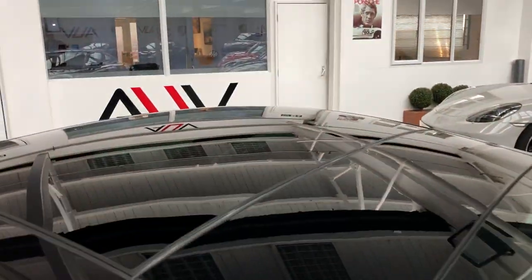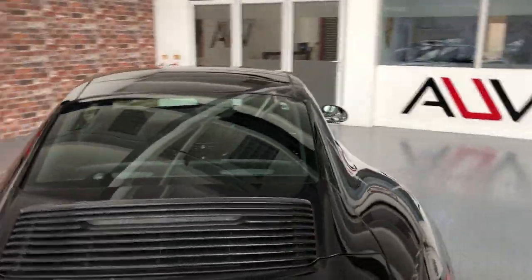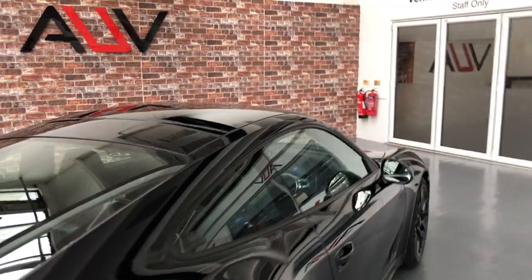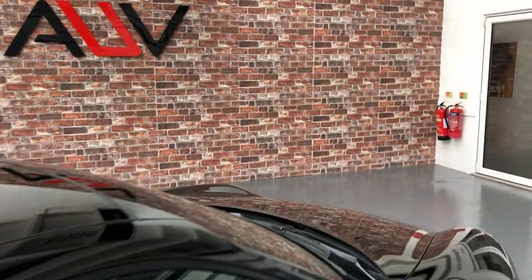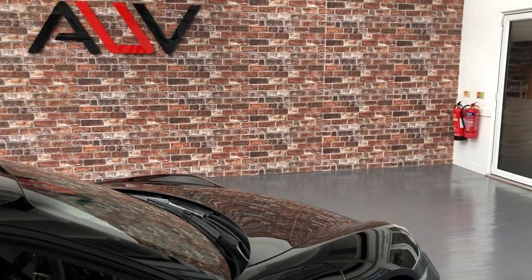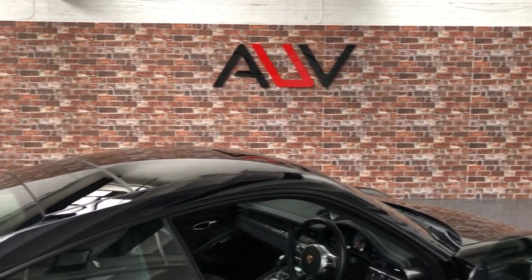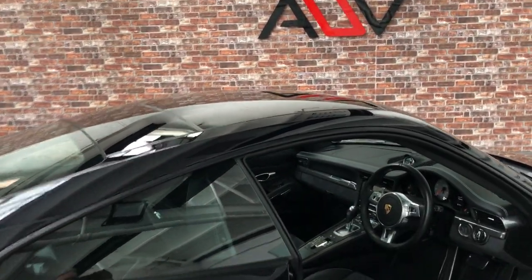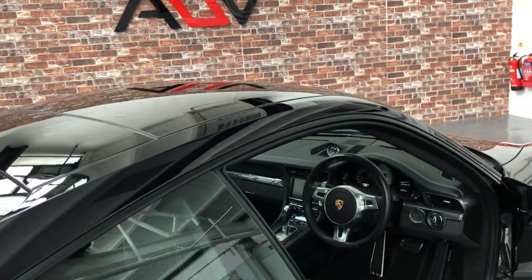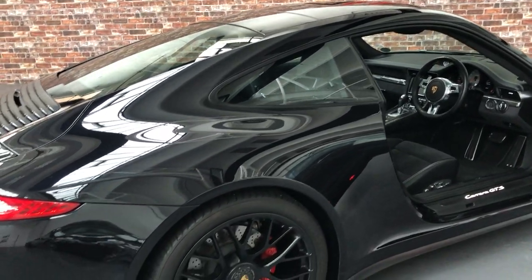We've got the all-important glass roof there, which I hope gives you some idea of the quality of this car. This is in exceptional condition. We'll take you inside now — you'll see the spec as well. It's a sub-20,000 mile car, having done just over 19,000 miles.